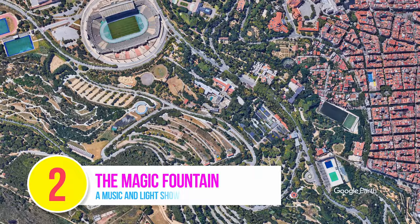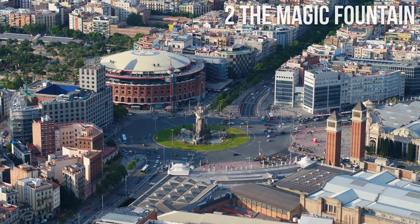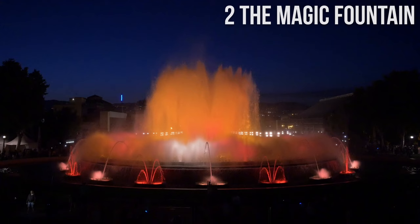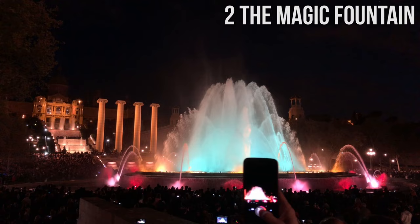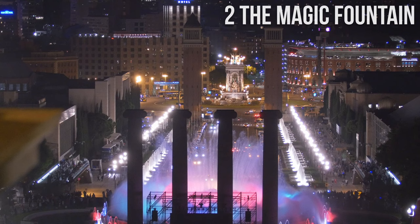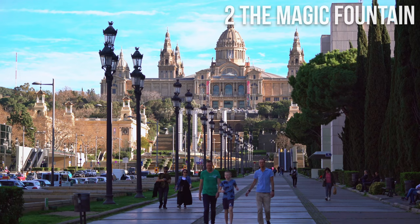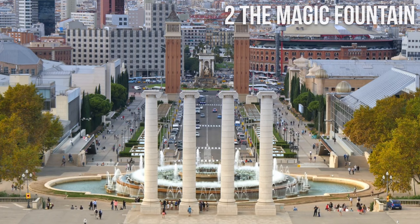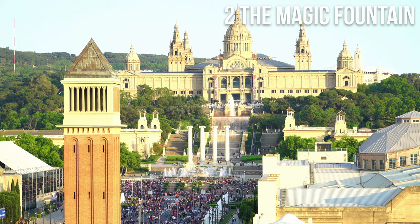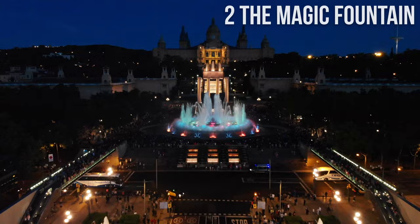Number 2: The Magic Fountain. The Magic Fountain of Montjuïc, located close to the beautiful Plaza de España just below Palau Nacional, is a large fountain built in 1929 for the international exhibition held that year. It features a choreographed display of water, light, and music, creating a mesmerizing show. The fountain was severely damaged in the Spanish Civil War and could not function until 1955; in the 1980s music was incorporated, and it was fully restored before the 1992 Summer Olympics. Shows are free of charge, typically every 30 minutes in the evening.